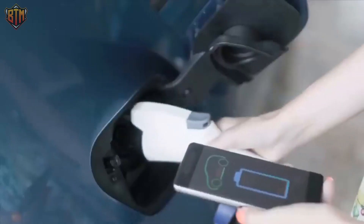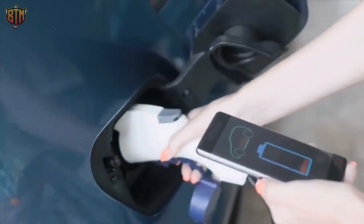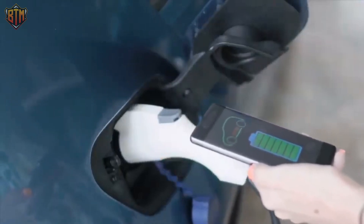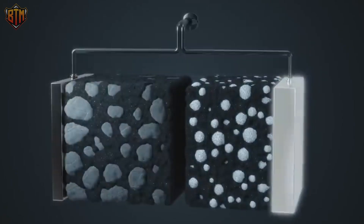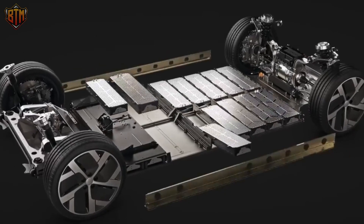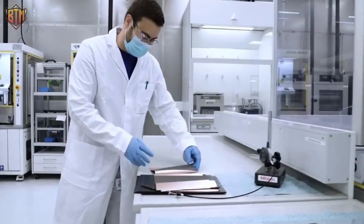Electric vehicles are here to stay thanks to lithium-ion batteries. When electric vehicles didn't have lithium-ion batteries, driving ranges were limited and charging periods were long. Cars can now go further between charges thanks to lithium-ion batteries. However, there are many practical limits to contemporary lithium-ion batteries. Even if they're better, they're heavier — in fact, they make electric vehicles heavier than vehicles powered by internal combustion engines. Electric vehicles still take a long time to charge and cost a lot, making them out of reach for many people.